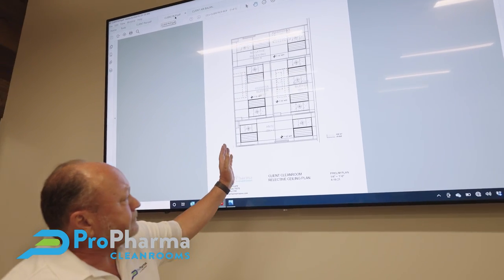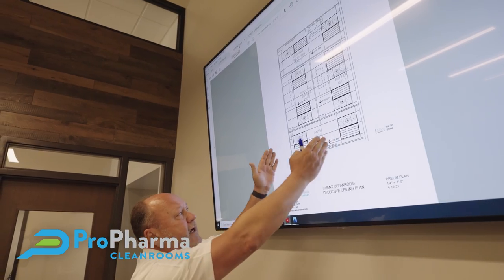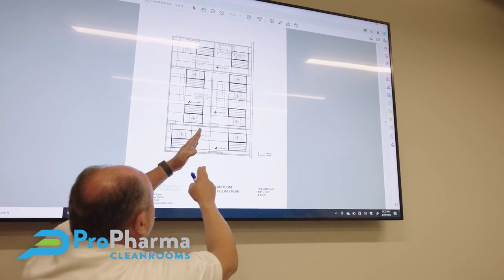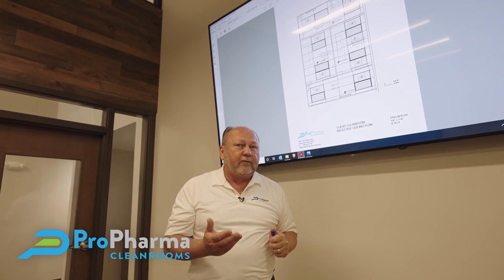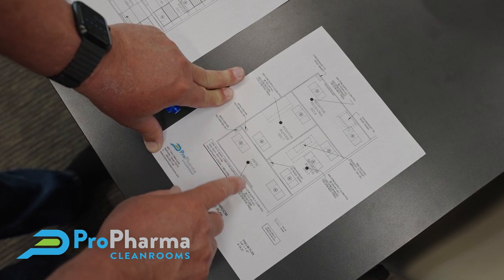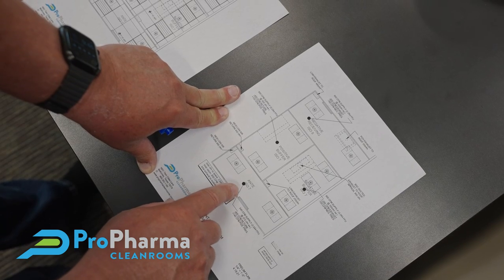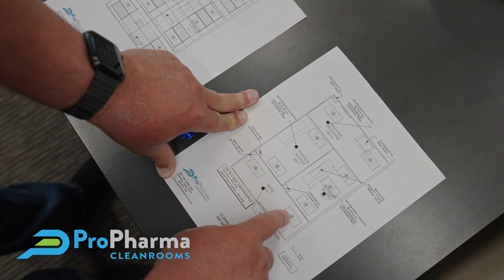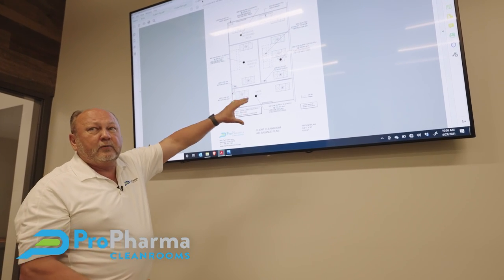In the anteroom for example we have two HEPA filters and two lights, with lighting spread out for full coverage and HEPAs on both sides pulling air back away from the door. Our next drawing in the design phase is the air balance drawing, primarily for the engineers. It looks similar to the reflective ceiling plan but deals with HEPA filters and provides the mechanical engineer with the volume of supply air needed per room, the amount of exhaust needed, and the amount of return air needed to achieve the required air exchanges for each room and the overall space.